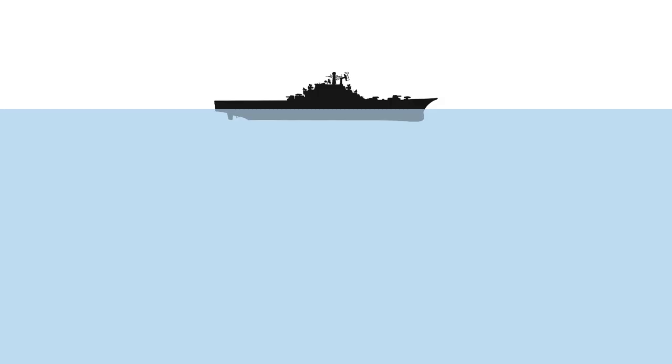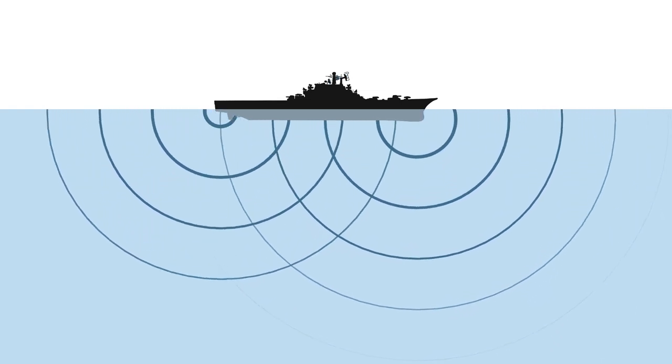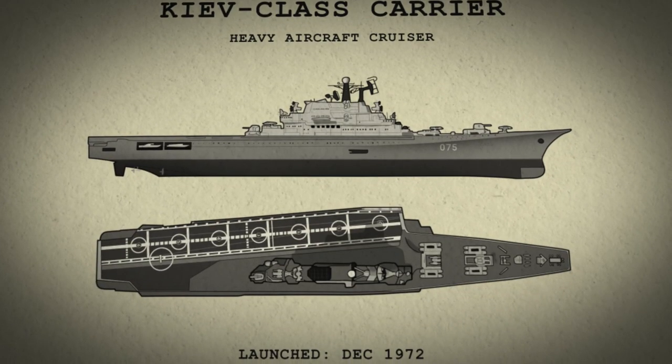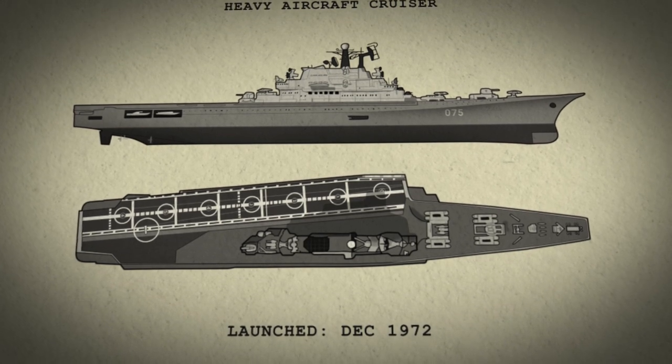The hull-mounted sonar would scan the area around and in front of the ship, but left a blind spot in the area behind the ship, which was covered by the variable-depth sonar, or VDS. Kiev also boasted a faster speed than most submarines at the time. Being the Soviet Union's first fixed-wing aircraft carrier, Kiev naturally attracted a fair amount of attention from the west.